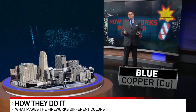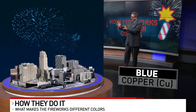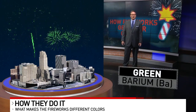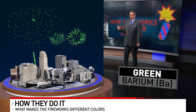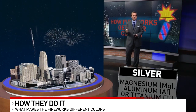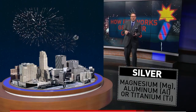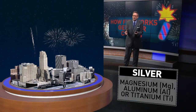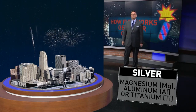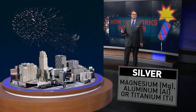Blue is made by copper — copper produces that cool blue color that you see with the fireworks. Barium is how we get the green colors of fireworks. And then silver — you mix some different stuff here. You get the magnesium, the aluminum, the titanium all together, which can give us those whitish silver colors that are so pretty, sometimes coming off the bridge.